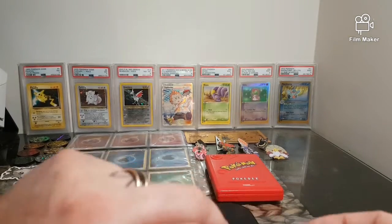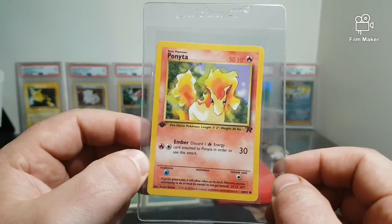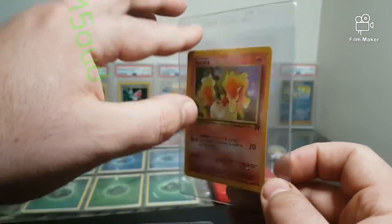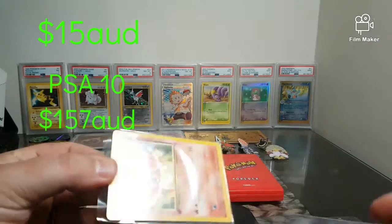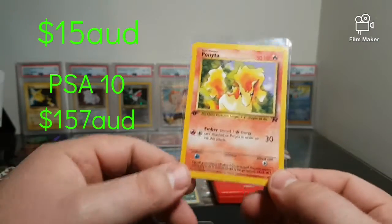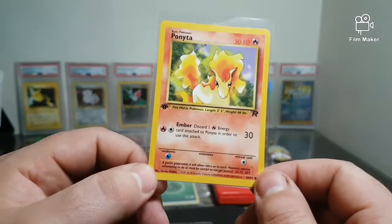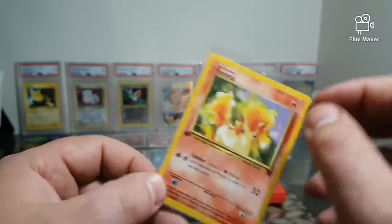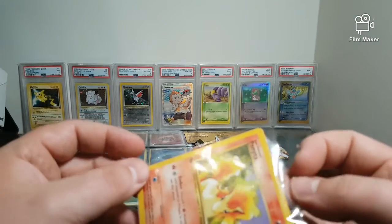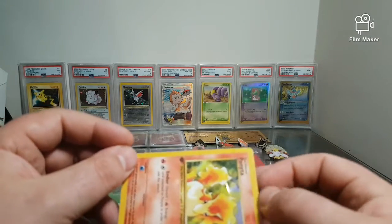My card for week two is a first edition Ponyta from Rocket — one of my favorite Pokémon. I've always liked Ponyta, especially liking the fact that it's got a bit of love with the Galarian Ponyta, but here we are with one of the OGs. First edition from Rocket — these go for about $15.